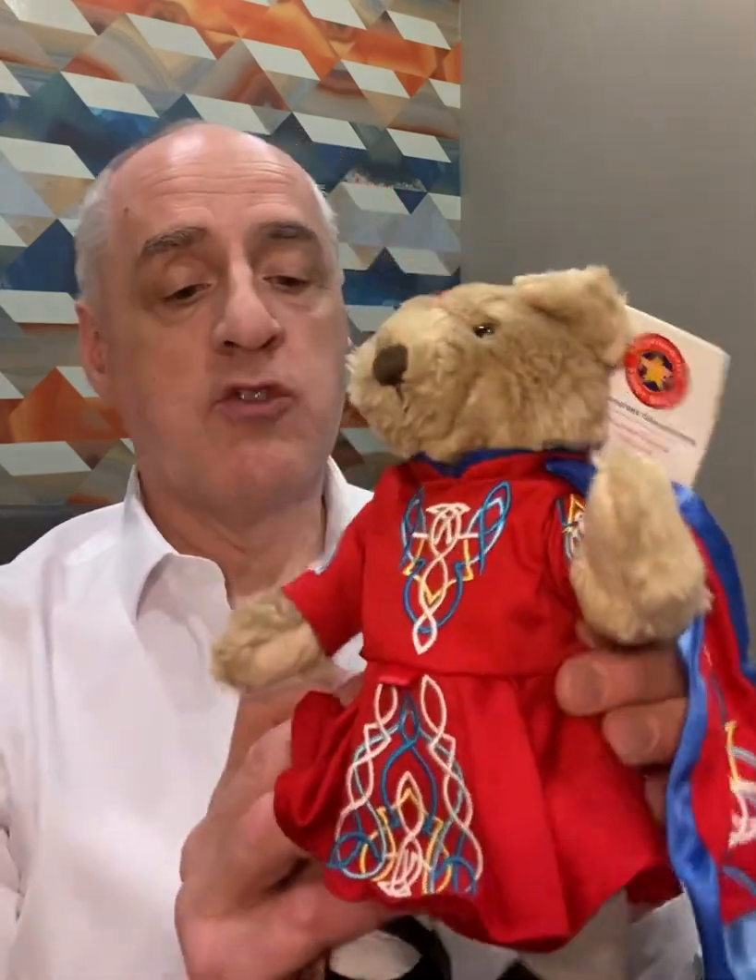A great lady named Christine Byrne runs it down there. She's a terrific Irish dancer instructor and we just made this bear. It's wearing a replica of their academy's outfit. This red outfit is an exact replica of the ones that her girls wear when they do competitions and demonstrations, showing their skills as Irish dancers — and that's why we wanted to make this one.